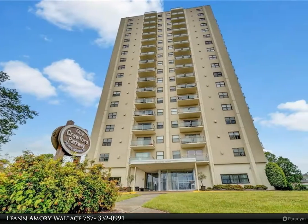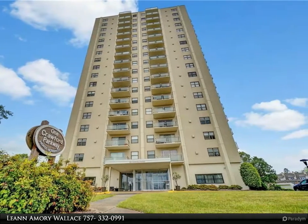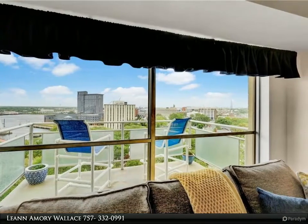This Berkshire Hathaway Home Services Town Realty property video is presented by Leanne Amory Wallace. Beautiful views of the Elizabeth River, located at mile marker zero of the Intracoastal Waterway.